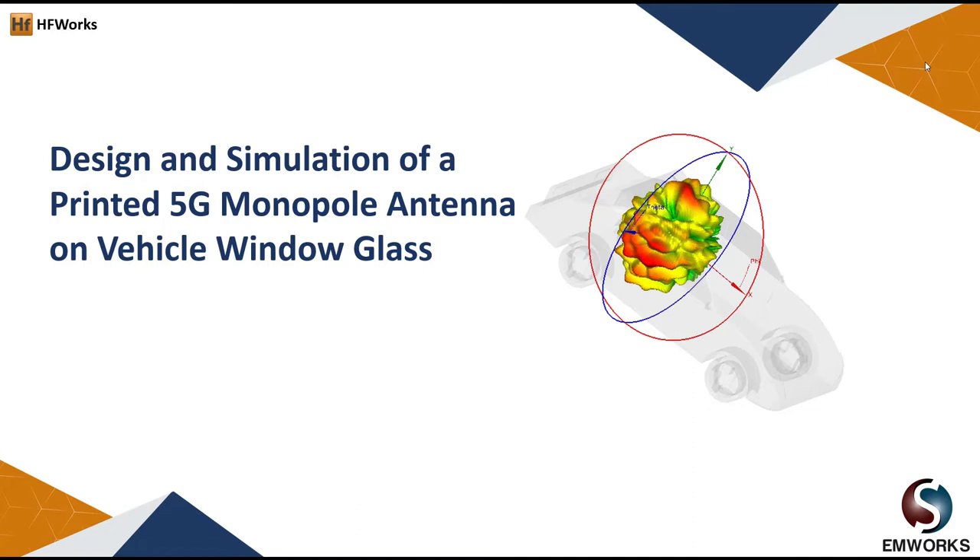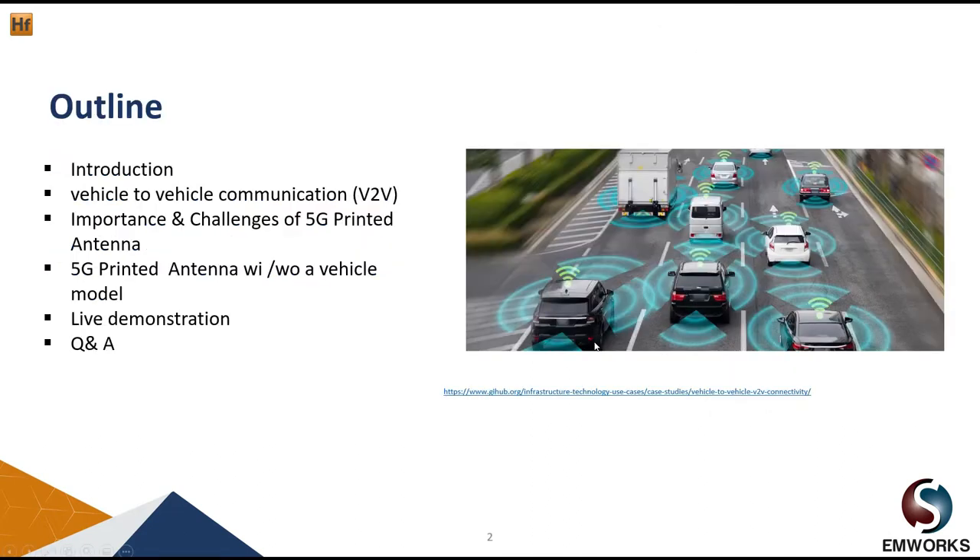Hello everyone and welcome to today's webinar about the design and simulation of a printed 5G monopole antenna on vehicle window glass. My name is Ameen, I am RF application engineer at EMWorks. Here is a brief overview of today's discussion: first a small introduction, then vehicle-to-vehicle communication, importance and challenges of printed 5G antenna, antenna performance with and without vehicle, a live demo, and finally a Q&A session.